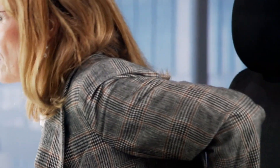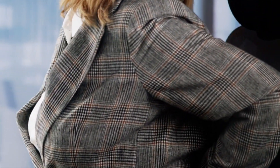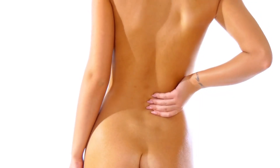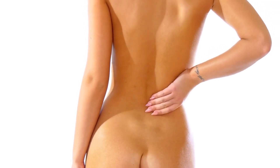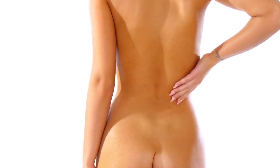Fortunately, there are several effective strategies you can adopt to alleviate lower back pain right from the comfort of your home. In this blog post, we will explore these techniques and also introduce how Balmarex, a new solution, can help manage lower back and joint pain.